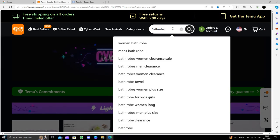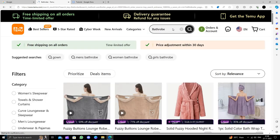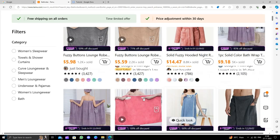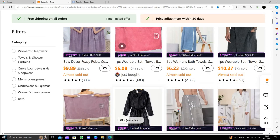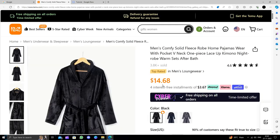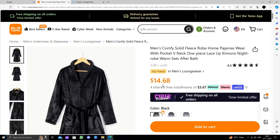Here I will just go and search for the bath rod. You can see it's very cheap. So I will just go with this one. This product will cost you around $14.68 on Tmoo, and it's a very good price. If you buy from Amazon it will be more.